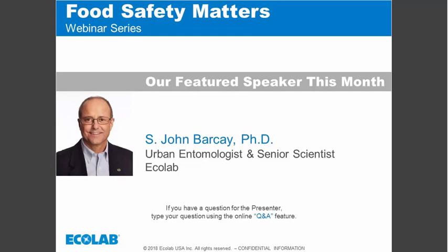Hello everyone and thank you for joining us today for Ecolab's food safety webinar titled 'Worried About Fruit Flies? Learn the Risks and Practices for Elimination.' Our presenter today is Dr. John Barkay.